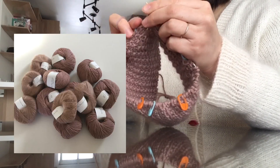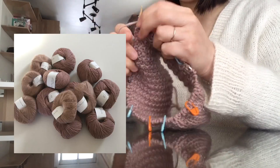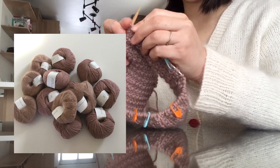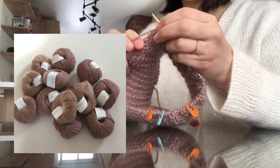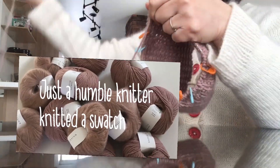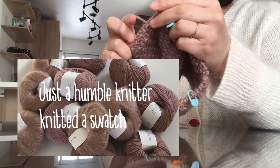The yarn I'm using is Heavy Merino and Soft Silk Mohair from Knitting for Olive, both in the color Rose Clay. If you're curious what it's like to knit with these yarns, please check out my last video where I talked about them more in depth.